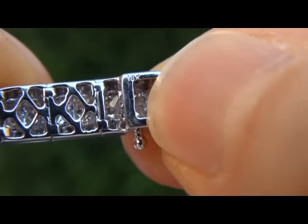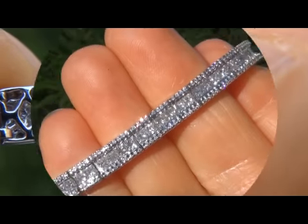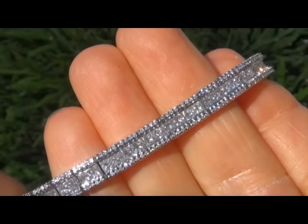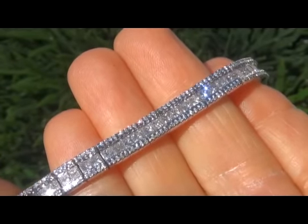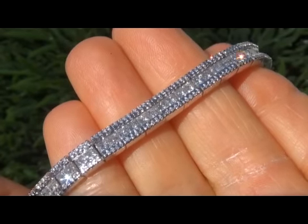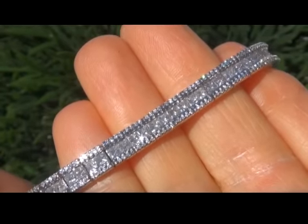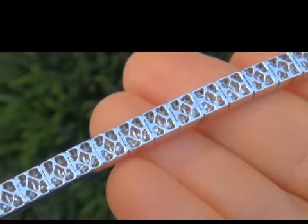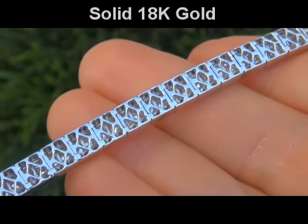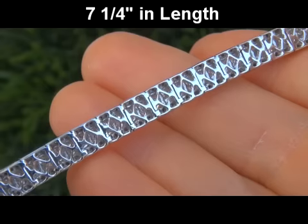Included with the item is a Certified Jewelry certification that documents the authenticity, quality and characteristics of the bracelet with an estimated insurance replacement value of $43,312. The total bracelet weighs a heavy, strong and sturdy 25.6 grams, is solid 18 carat gold, and is 7 and a quarter inches in length.